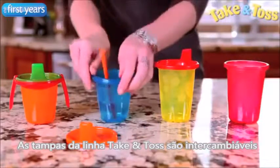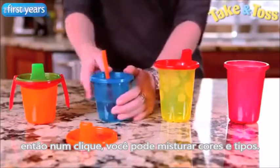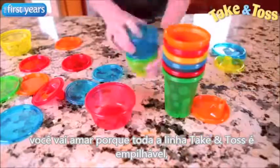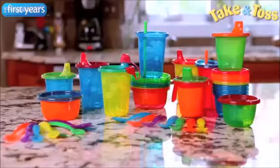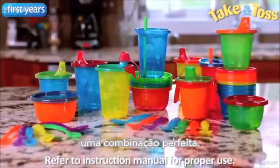Take & Toss cups and lids are interchangeable so you can mix and match in a snap. Plus, you'll love that the entire Take & Toss line is stackable to save on valuable storage space. Take & Toss is durable and affordable, a perfect combination.